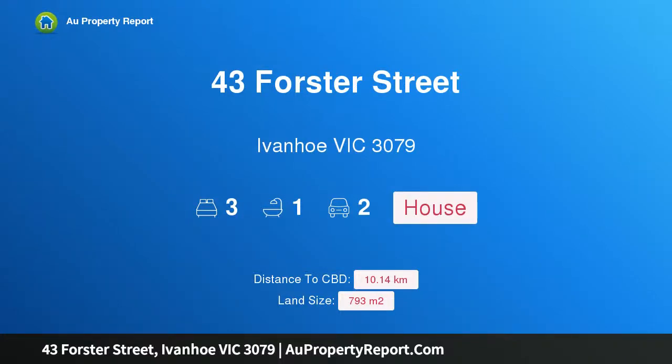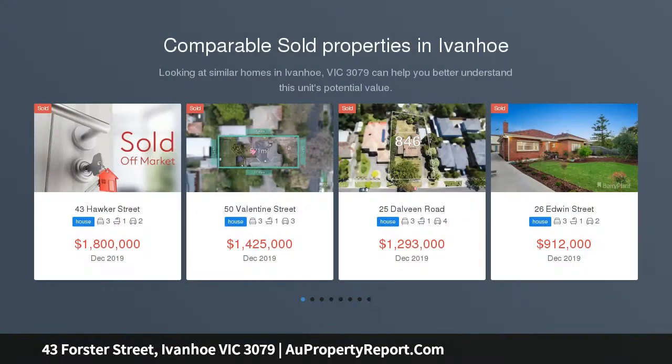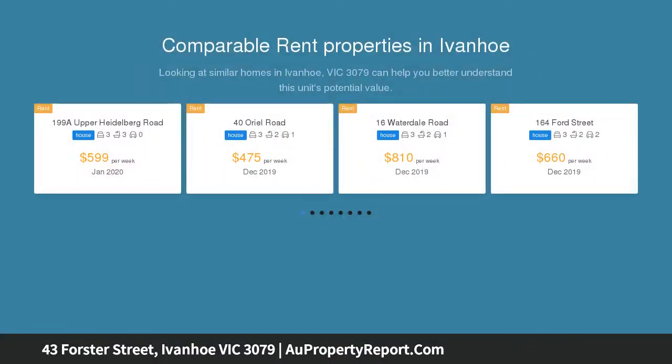Hi, I am glad to introduce property 43 Forster Street, Ivanhoe Victoria 3079, a mid-century classic on vast land. This lovingly maintained family residence offers comfortable living with outstanding potential to renovate and extend, or to redevelop the magnificent block.